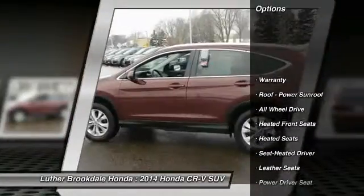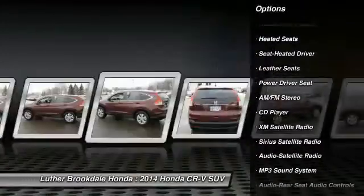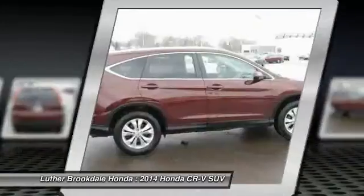Anti-lock braking system, all-wheel drive, XM satellite radio, heated seats, traction control, front air conditioning, power steering, cruise control, aluminum wheels, climate control, automatic.